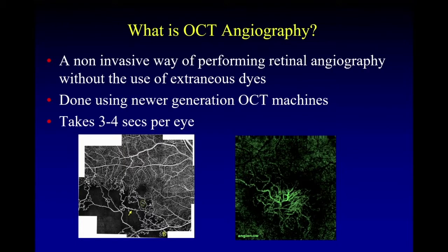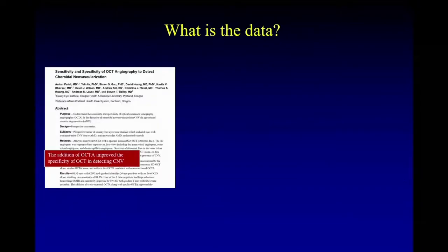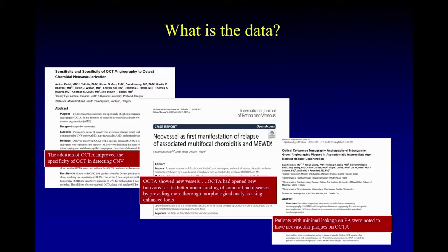When we talk about OCT angiography, the comparator really that we're talking about is dye-based angiography — fluorescein or ICG. My argument that OCT angiography is essential is not based on the fact that OCTA is much better than fluorescein or ICG, although study after study after study have shown that, because really you can't rely on something being superior to make the argument that it's essential.